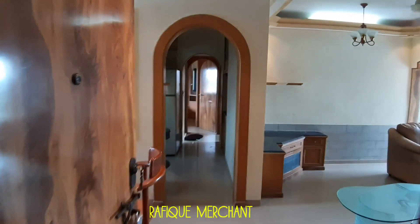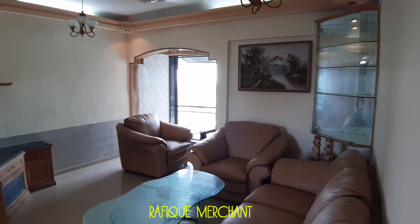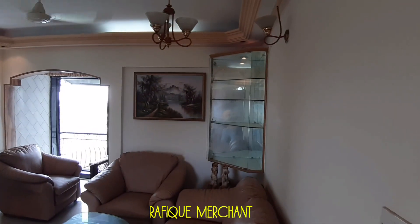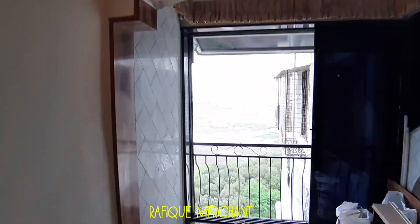So this is the 2BHK in Shishira Tower, fully furnished with electronics. 15-story tower on Lokhanwala back road. The beige colored sofa set here and the center table. The unit over there, the shelves, a nice little painting. It's a big living room.